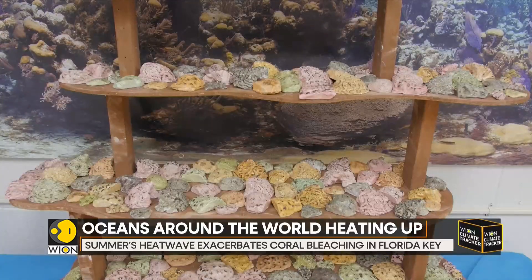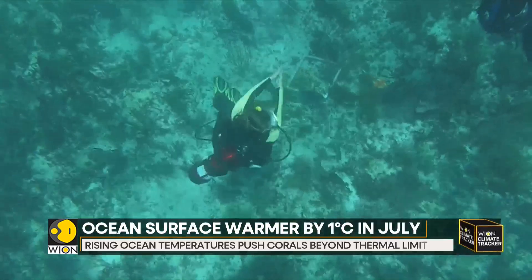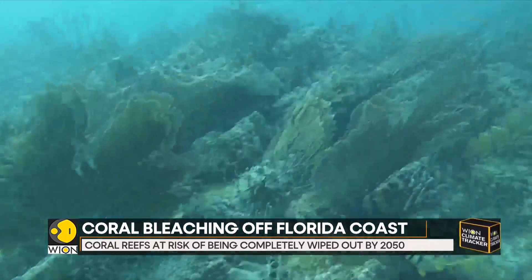Scientists around the world have estimated that coral reefs are at risk of being completely wiped out by 2050. The extensive bleaching is affecting marine species, making them extremely sick. It's also shrinking their habitats.